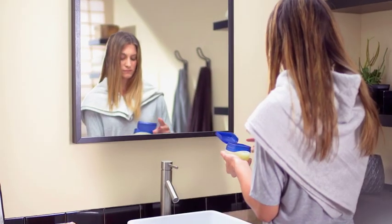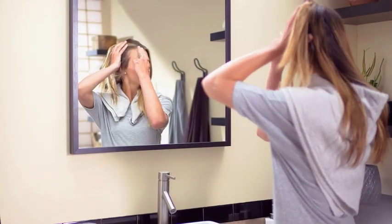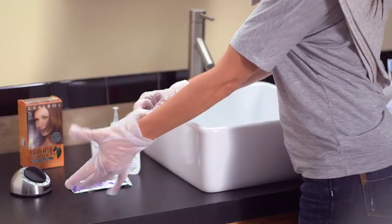First, apply a thin layer of petroleum jelly around the hairline. This keeps color from depositing on your skin. Make sure to get your ears, put on gloves, then mix your color.